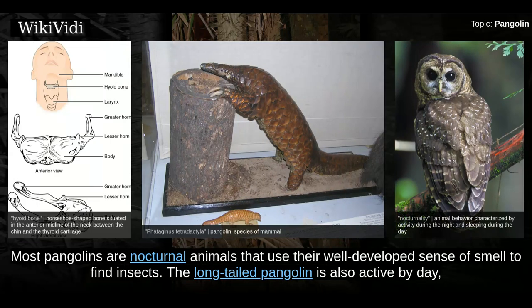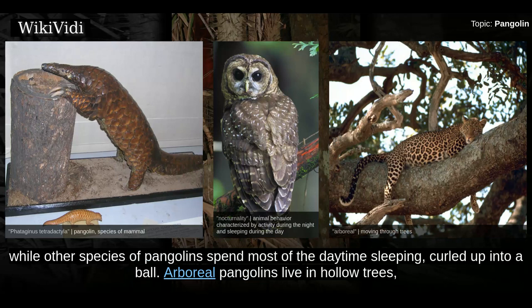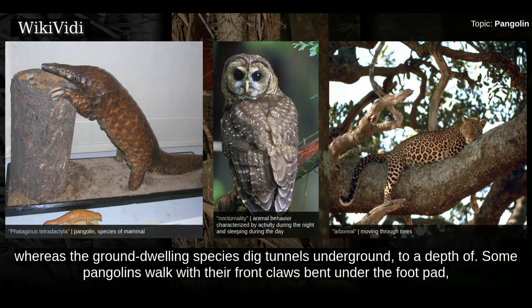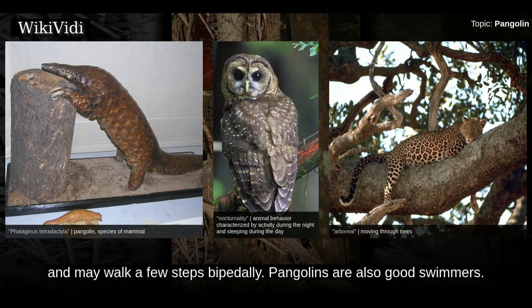Most pangolins are nocturnal animals that use their well-developed sense of smell to find insects. The long-tailed pangolin is also active by day, while other species spend most of the daytime sleeping, curled up into a ball. Arboreal pangolins live in hollow trees, whereas the ground-dwelling species dig tunnels underground. Some pangolins walk with their front claws bent under the foot pad, some exhibit a bipedal stance for some behaviours and may walk a few steps bipedally. Pangolins are also good swimmers.